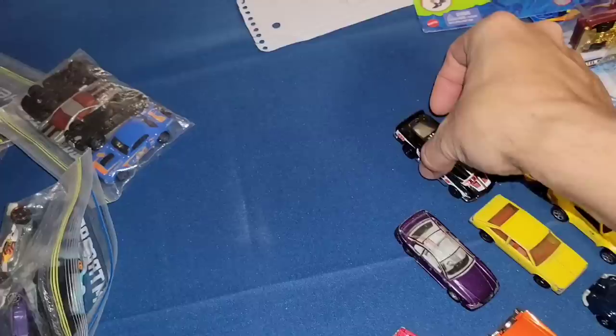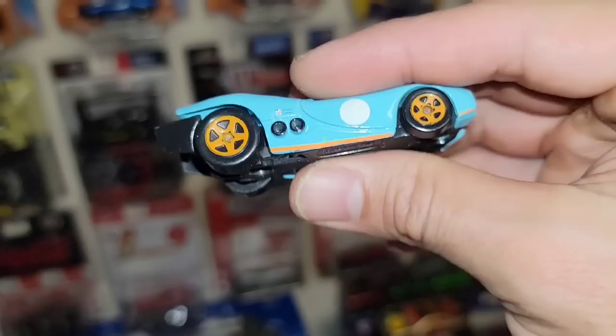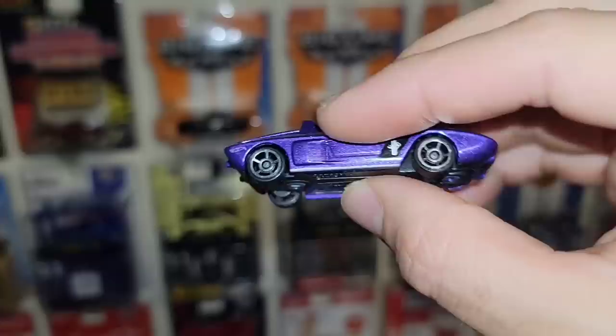Next up we do have this one as well — we actually have one lined up on the track to be driven by Ryan. It's in silver and blue. I do actually have one of these already — I think Rich sent it last time — the Prototype H24 in this really cool heritage Gulf livery. Definitely dig that.